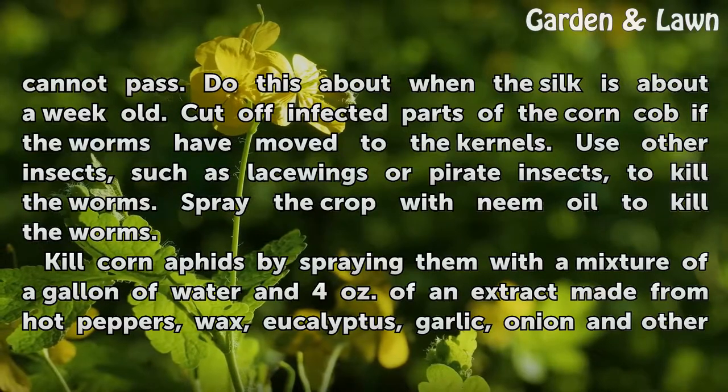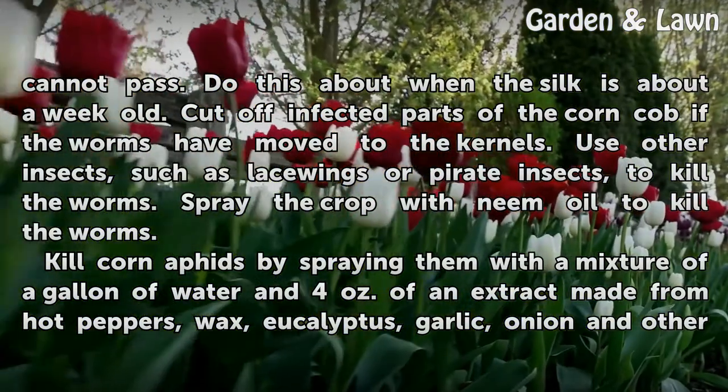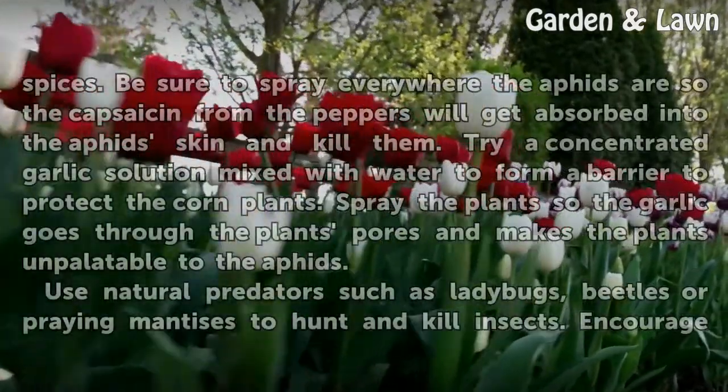Kill corn aphids by spraying them with a mixture of a gallon of water and 4 ounces of an extract made from hot peppers, wax, eucalyptus, garlic, onion, and other spices.